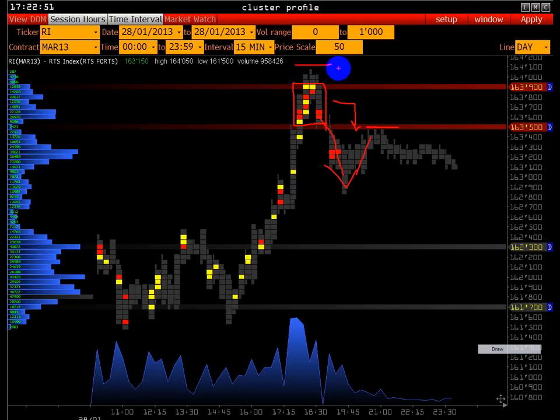В объёмном анализе стоп-приказы достаточно небольшие — риски можно снизить по сравнению с техническим анализом. Помимо этого, можно добавить второй источник подтверждения того, что здесь можно было открывать позиции Short.